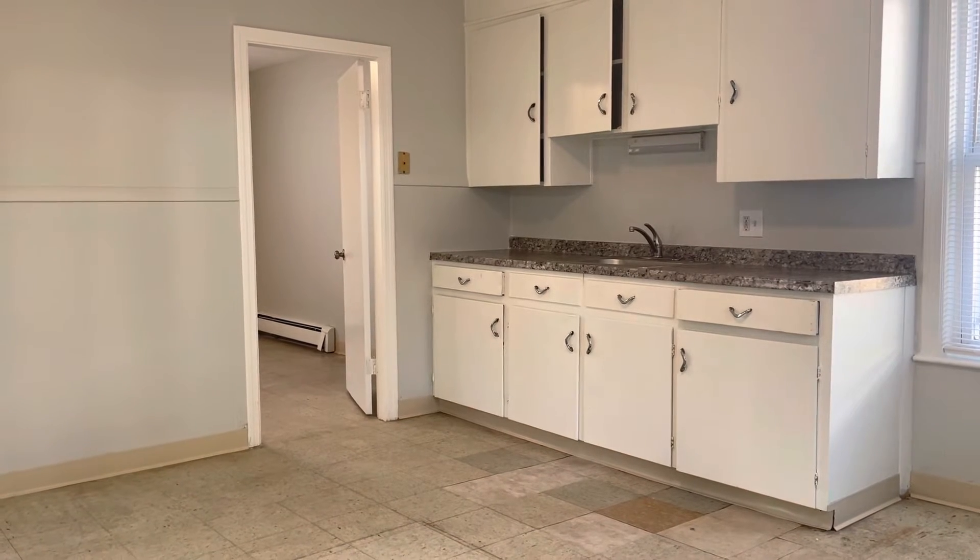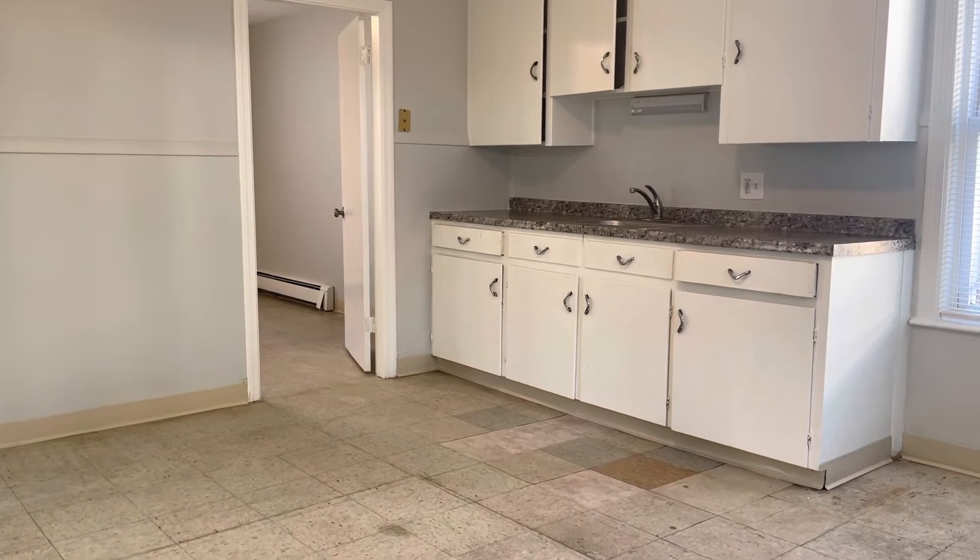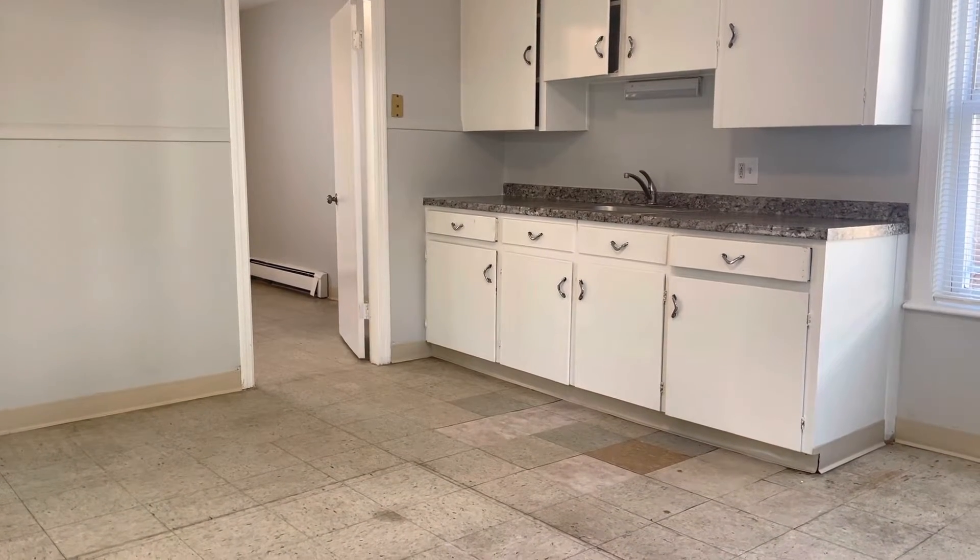This is Frank with Stone Link Property Management here at 383 3rd Avenue, Unit 101, Sackler Island. First floor, one bedroom, one bathroom apartment for rent.